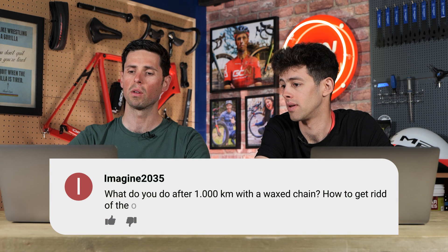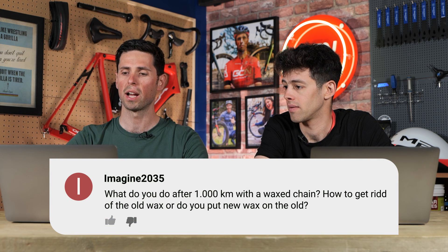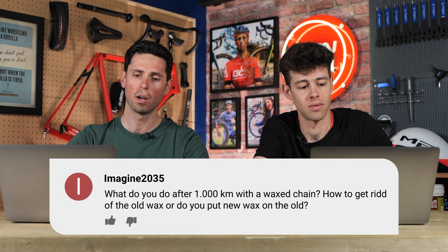Next is from imagine2035: what do you do after a thousand kilometers with a wax chain? How do I get rid of the old wax, or do I put new wax on top of the old? The simplest, easiest way to get wax off your used chain is just boiling water - the wax comes straight off and then you dip it in fresh stuff. Easy.